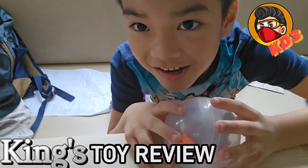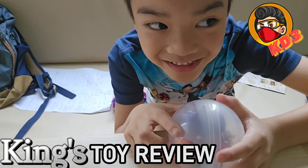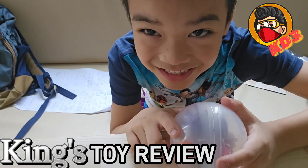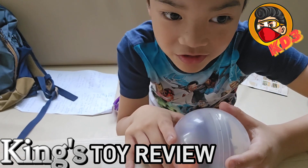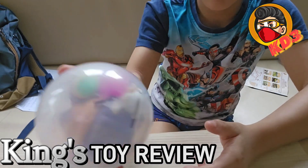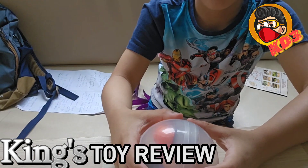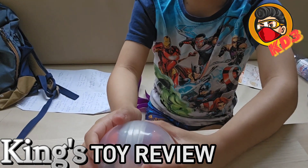Hello guys, back to another video. It's been like years since I didn't make a video, so now I was thinking maybe I could do one already. Today we are doing a toy review of what I got on this vacation, so let's open this up.